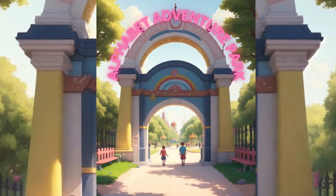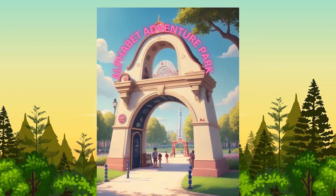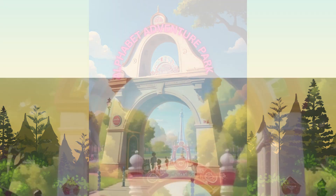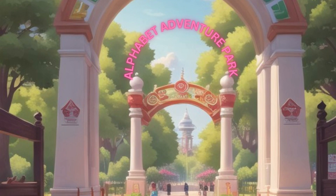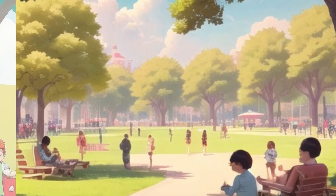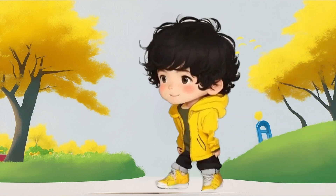Welcome to our Alphabet Adventure Park. Today, little Advik is joining us on a fun-filled journey through the letter B. Our adventure begins with young Advik, ready to explore the B words around him.